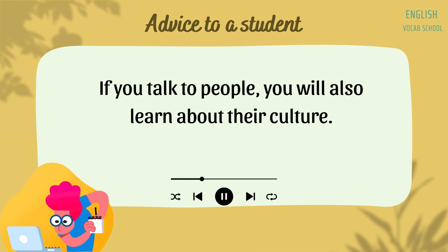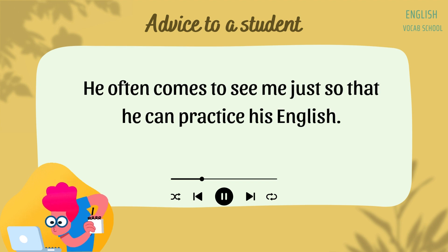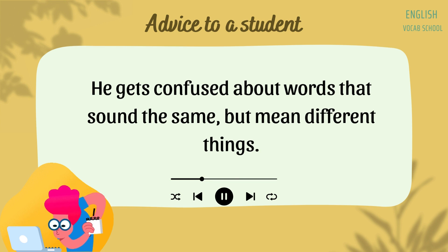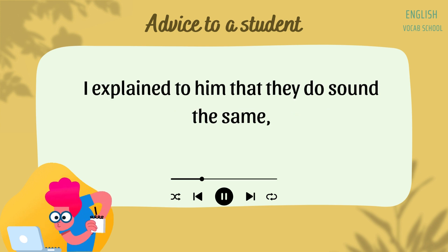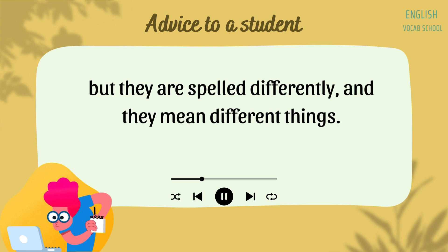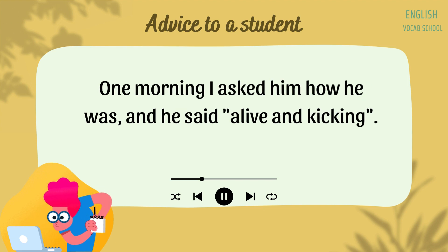If you talk to people, you will also learn about their culture. I have a friend from Japan. His name is Nori. He often comes to see me just so that he can practice his English. He gets confused about words that sound the same but mean different things. He was asking me about the words "see" and "sea." I explained to him that they do sound the same but are spelled differently and mean different things.